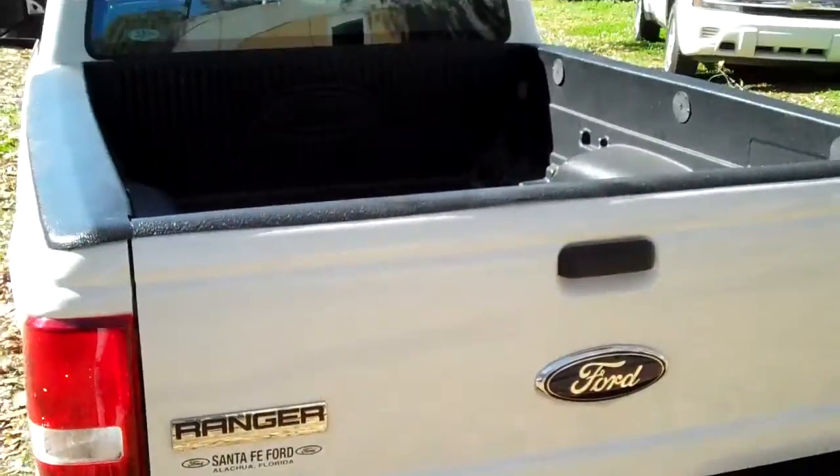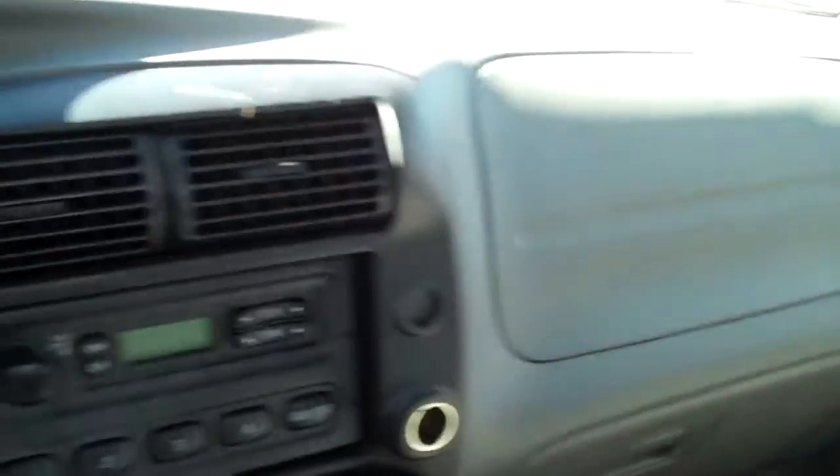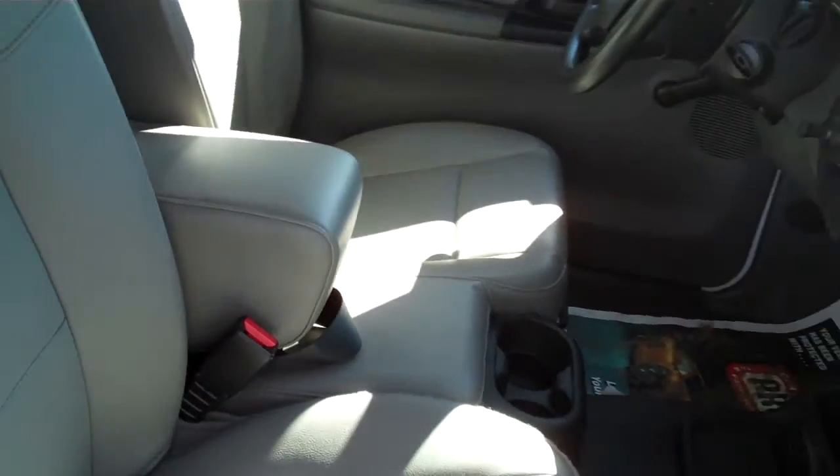Let's take a look inside. This truck has crank windows, manual locks, and an AM/FM radio. It's an automatic and you have front airbags. The interior is in good condition and your seats and floors are vinyl.